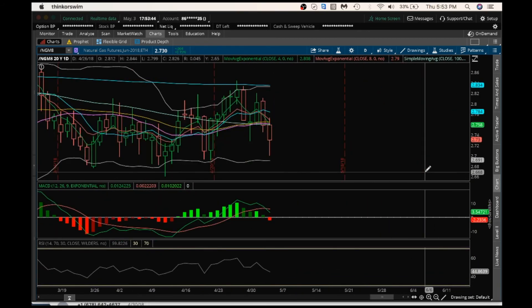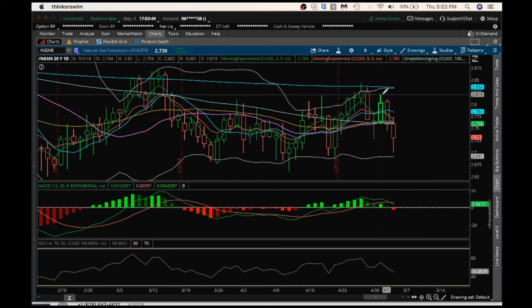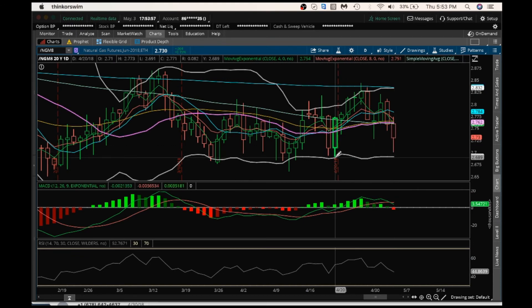On the daily chart, first resistance is at 2.82, then 2.844. Support is basically the low of today at 2.70, and then 2.691.